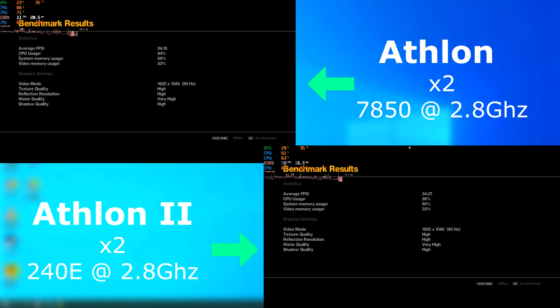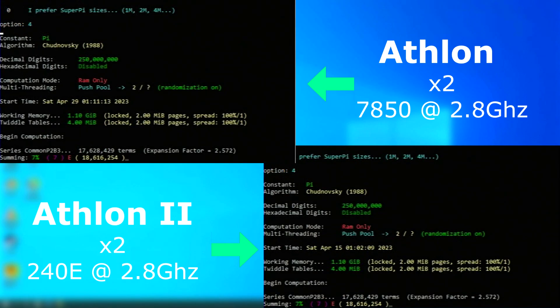The benchmark results show similar performance, as the Athlon 2 only pulled ahead by about a fraction of an FPS. Ycruncher was interesting. I ran the test several times, and each time the Athlon 2 finished in essentially the same amount of time.